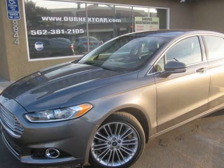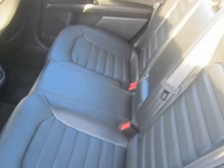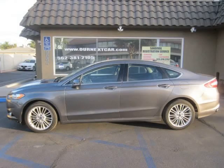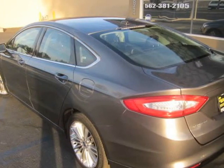This 2013 Ford Fusion is brought to you by our Next Car Incorporated. Bumper-to-bumper warranty, automatic, 4-cylinder turbo, stereo with Bluetooth, keyless entry, daytime running lights, grey-on-black power memory leather seats. All inspections complete — looks and drives like new.